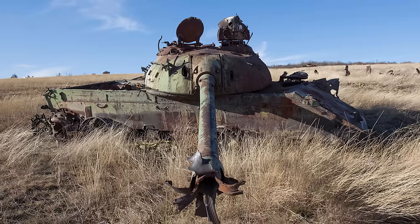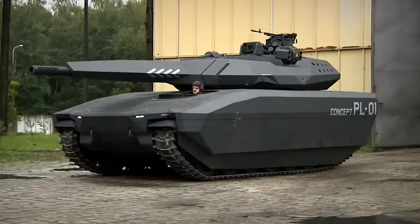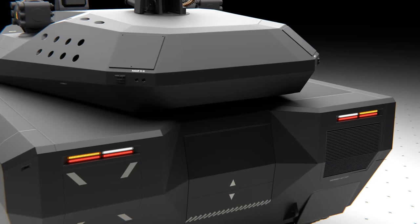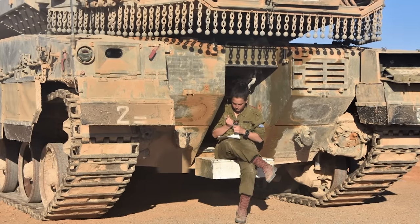This would render the entire vehicle useless. To get in and out of the vehicle, the driver had his own separate hatch, and the rest of the crew would actually leave from the rear of the tank, similar to the Israeli Merkava.